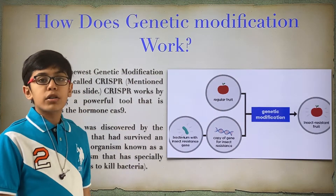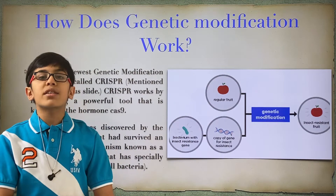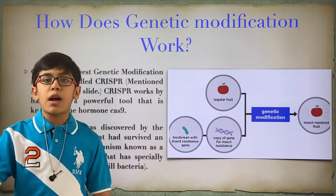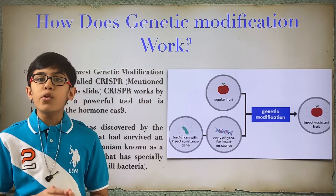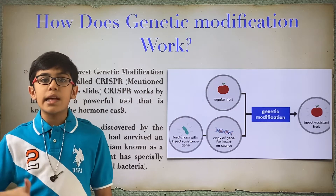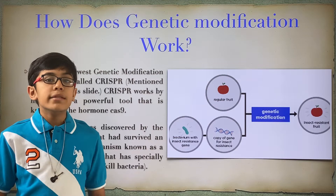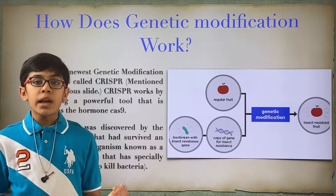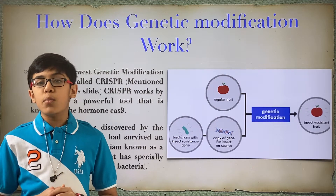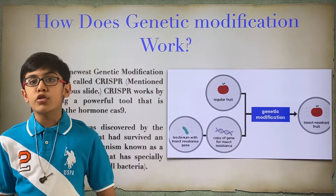The new strategy is called CRISPR, like I mentioned earlier, and it's a powerful tool that works through the enzyme known as Cas9. Cas9 is an enzyme that bacteria which have survived attacks by phages have. What that enzyme does is it constantly reviews the DNA of the bacteria, and if it ever finds something out of the ordinary that isn't the actual normal bacterial DNA, it will instantly destroy it. This can be a very powerful tool in humanity's fight against superbugs and diseases such as AIDS, cancer, and HIV.